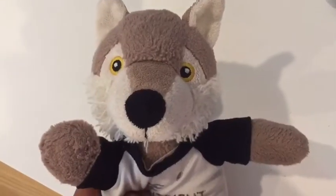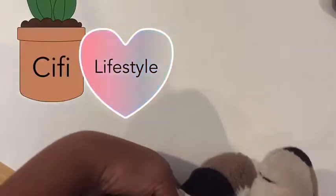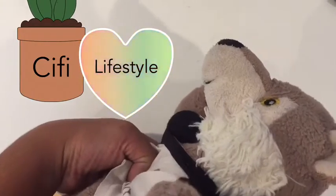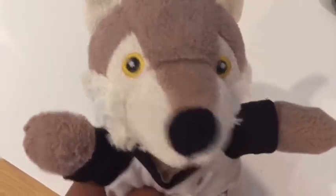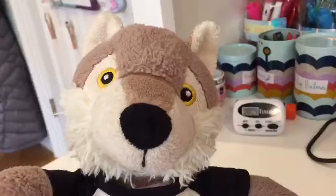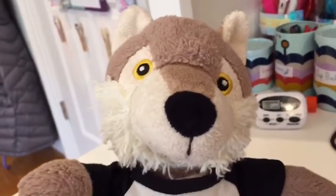Hello fans, and welcome back to Siffy Lifestyle. Hi, it's me, Siffy, and today we're going to be giving Happy Friday, fans. I hope your week has been very well.